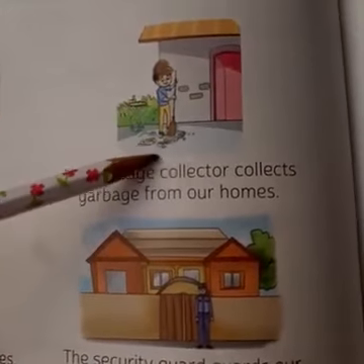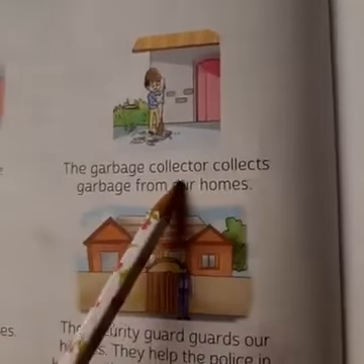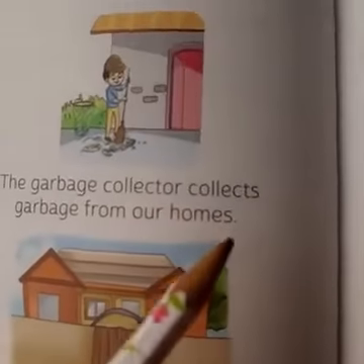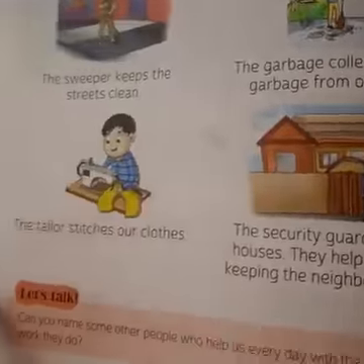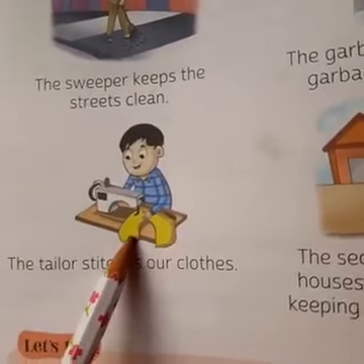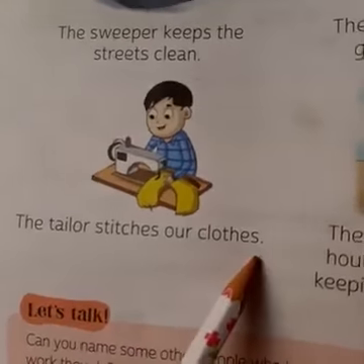He is collecting the garbage. The garbage collector collects garbage from our homes. Every day a vehicle comes to collect the garbage — that is the garbage collector. Now, what is he doing? He is stitching clothes. So this is a tailor. The tailor stitches our clothes.